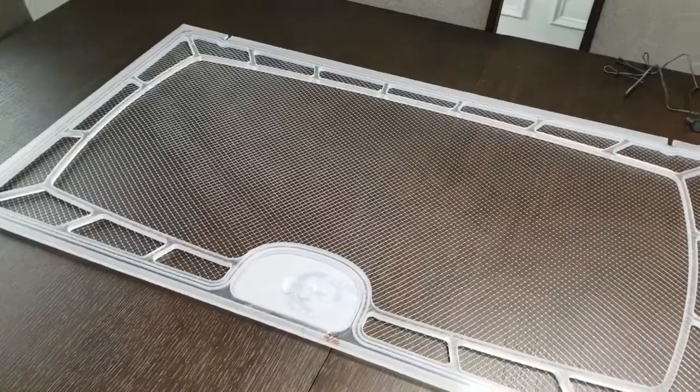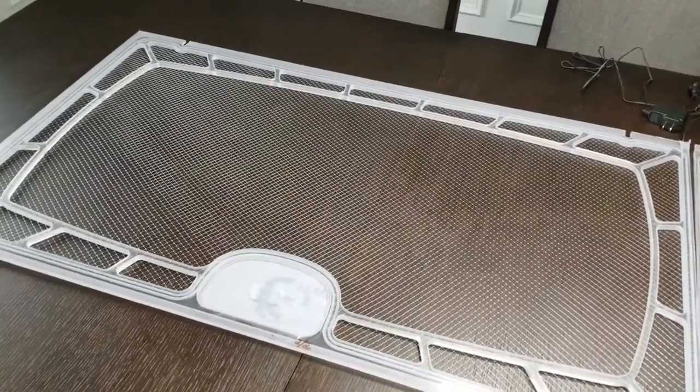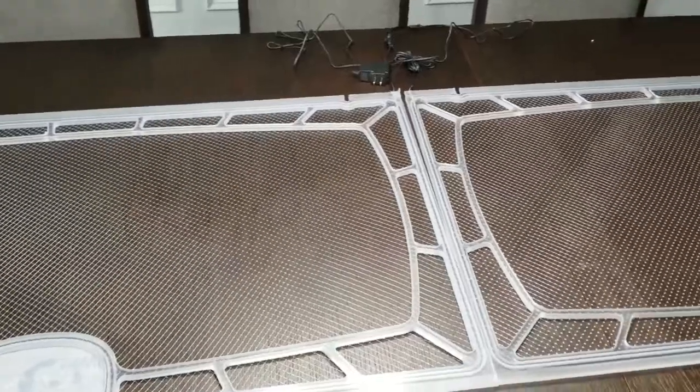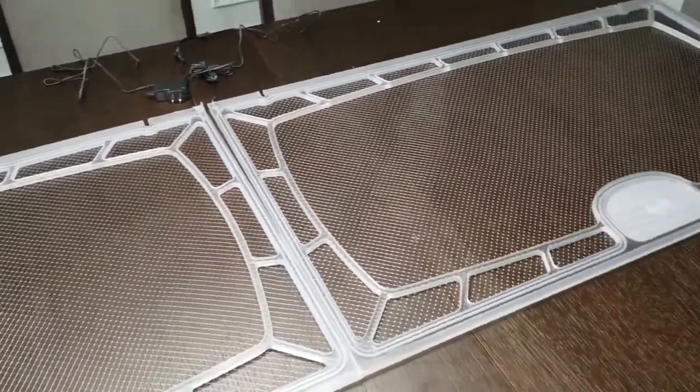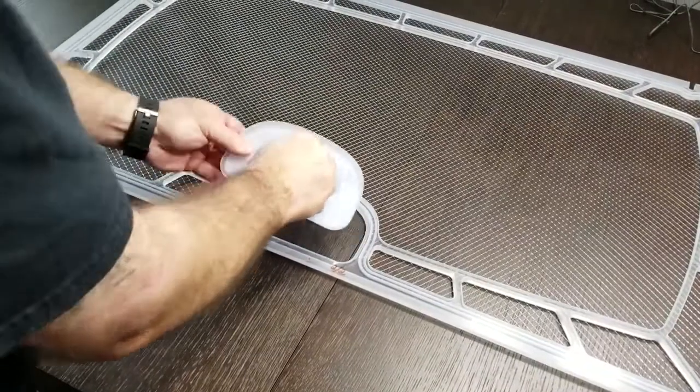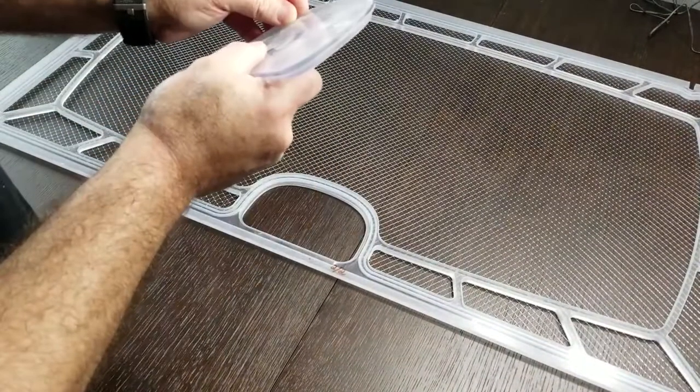What's up guys, welcome to SC Reefer, I'm Chris. Finally my lid has arrived from Safe Top Lids. From the moment I unboxed it and laid it out on the table and saw its sexy design, I knew I was in love.